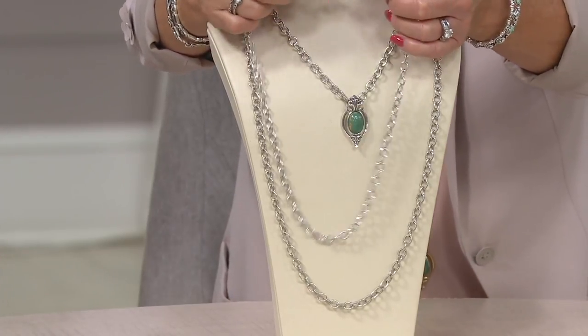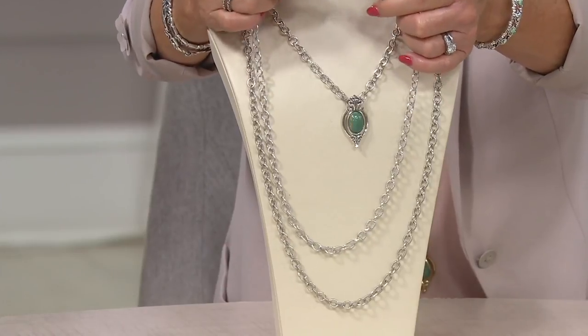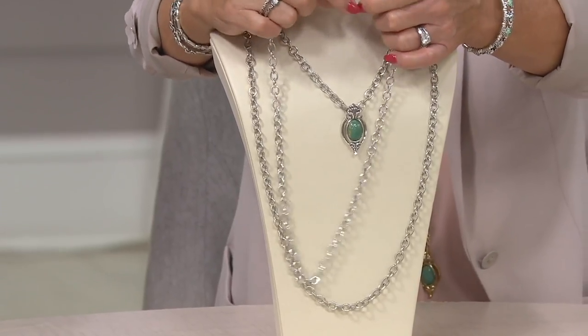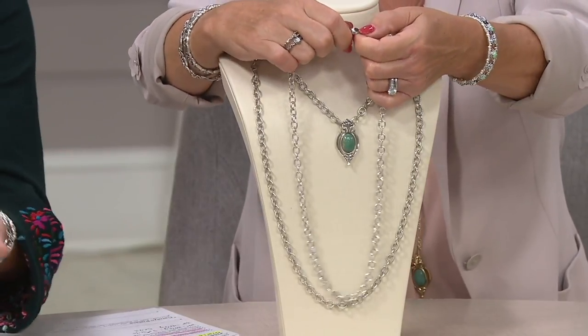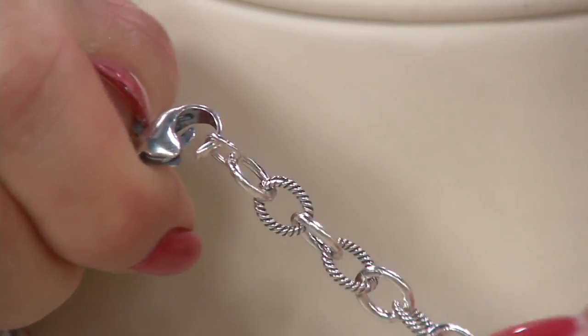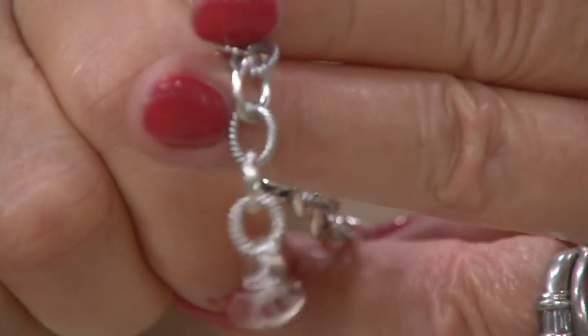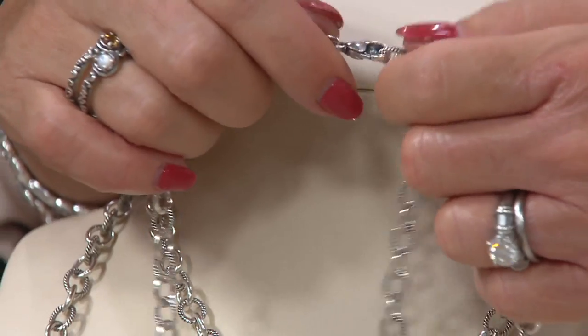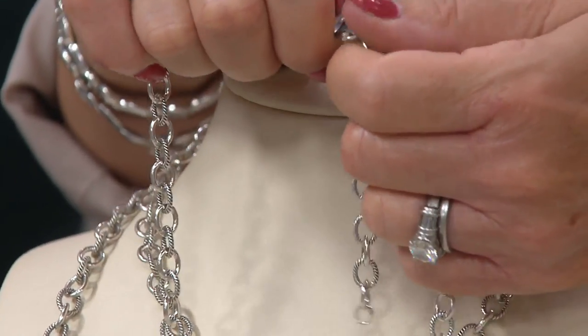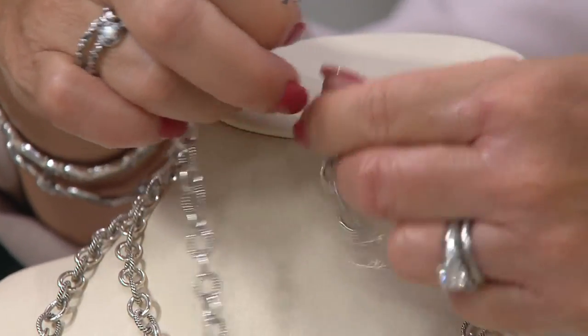This holds true with all of the chains we've been showing you — they all have lobster claw clasps. Here's my CP signature tag, so you know it's designed and crafted in America, solid sterling silver. I can turn any of these necklaces into a shorter length, so you have so much versatility. You can add more extender chains.